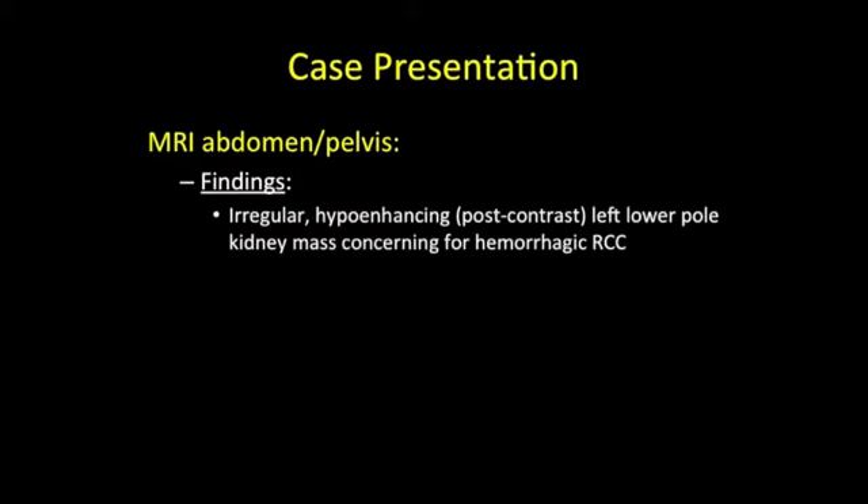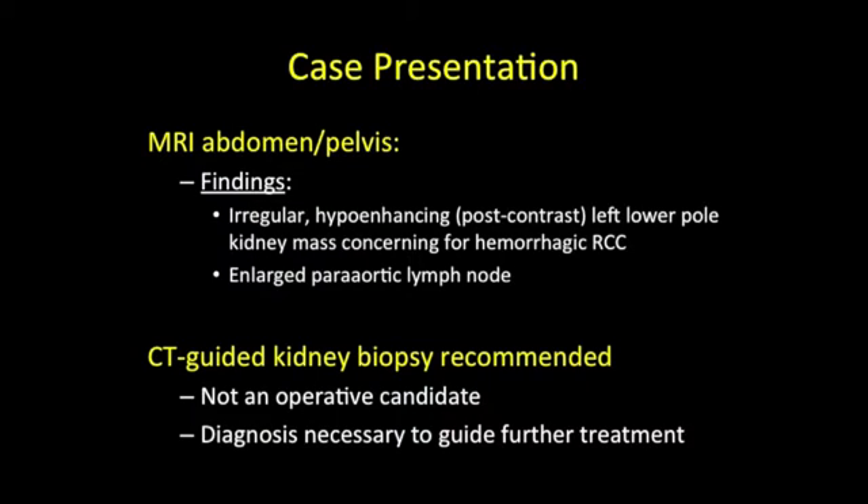On post-contrast MRI imaging, an irregular hypoenhancing left lower pole kidney mass could be seen. This was concerning for a hemorrhagic renal cell carcinoma. Again noted was the enlarged left periaortic lymph node. CT-guided kidney biopsy was recommended for diagnostic purposes.